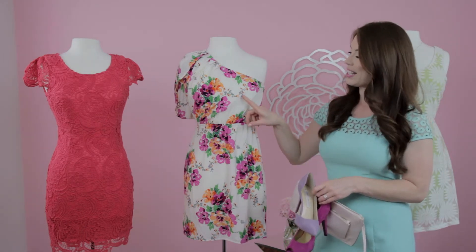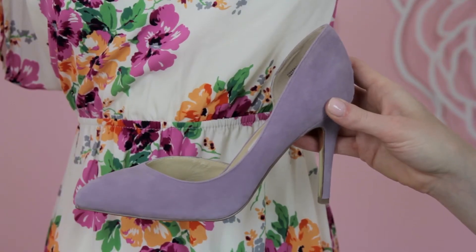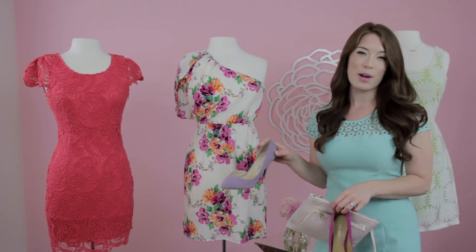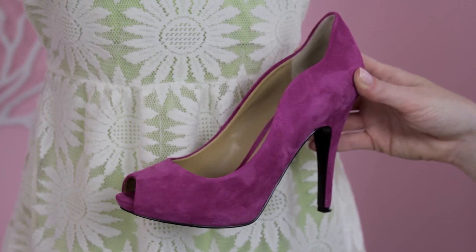For example, this dress has just a touch of a light lavender gray shade, and that would look beautiful with this lavender closed toe pump — ladylike, a perfect choice. Another great choice would be a pink pump, also pulling colors from the dress.